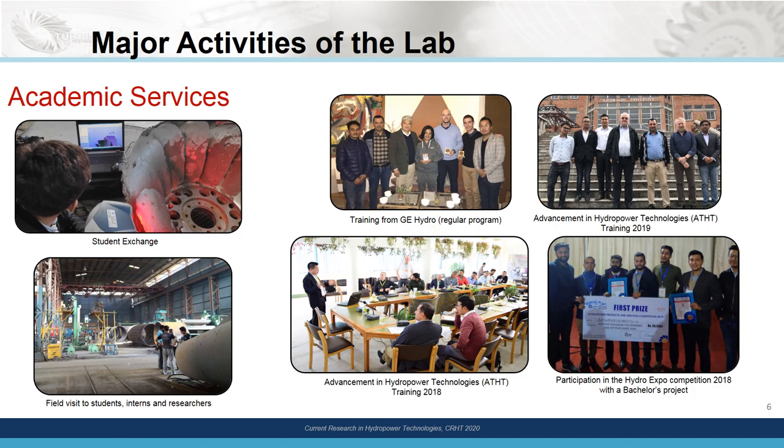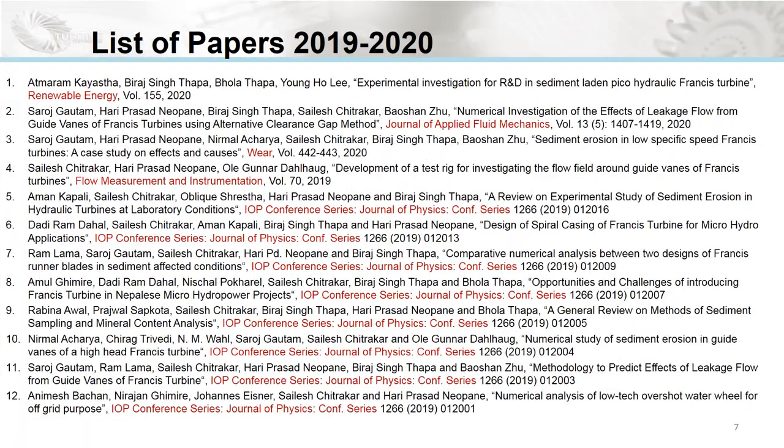Academic services like workshops, trainings, handling academic projects, lectures, and lab books for students are something that we do every year, since we are all together inside the umbrella of an academic institution. List of publications is one of the key indicators of success, and we are very proud to share that there have been 12 journal publications in the year 2019-20. In total, there are more than 100 publications associated with the lab from the beginning of its establishment.